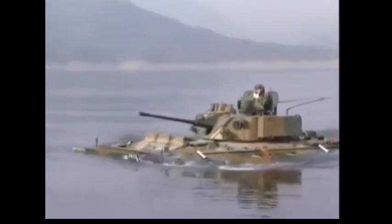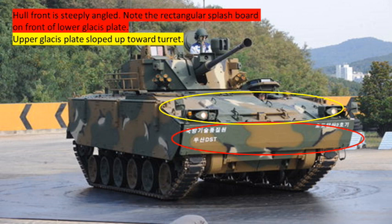Now let's look at the identifying features of this vehicle. The hull front is steeply angled. Note the rectangular splashboard on the front of the lower glacis plate, visible in the red oval. The upper glacis plate is sloped up towards the turret, as you can see in the yellow oval.